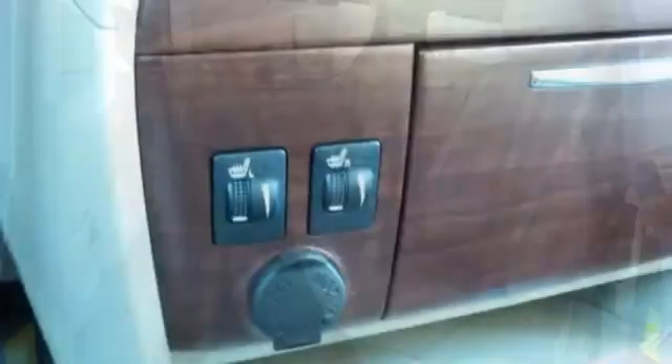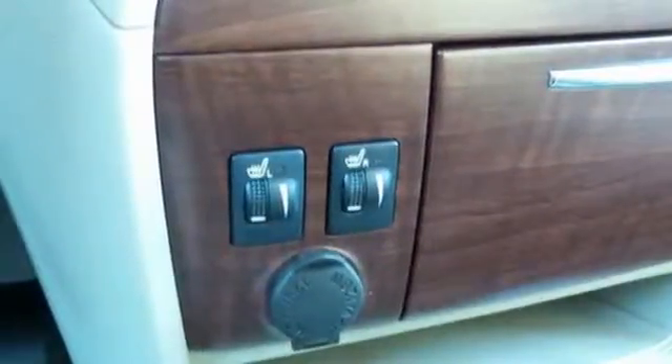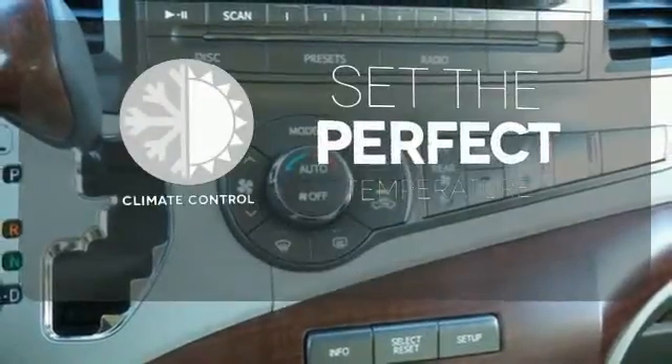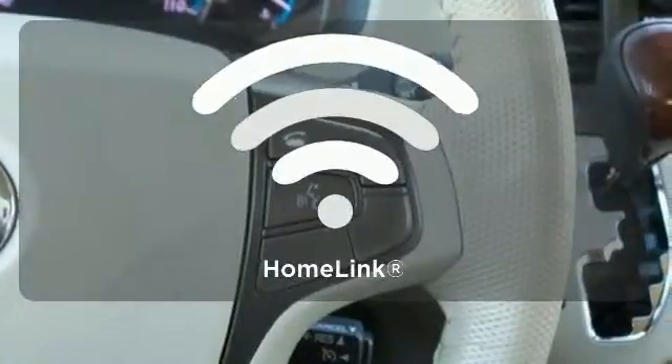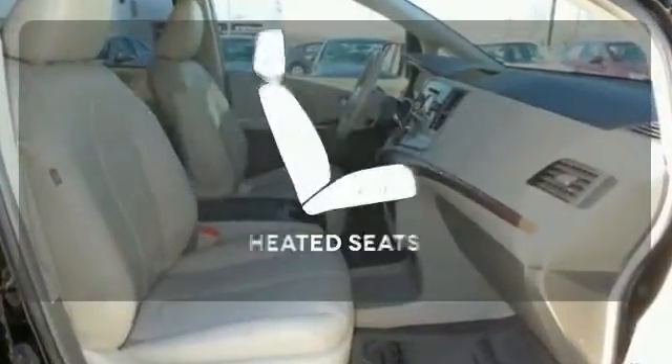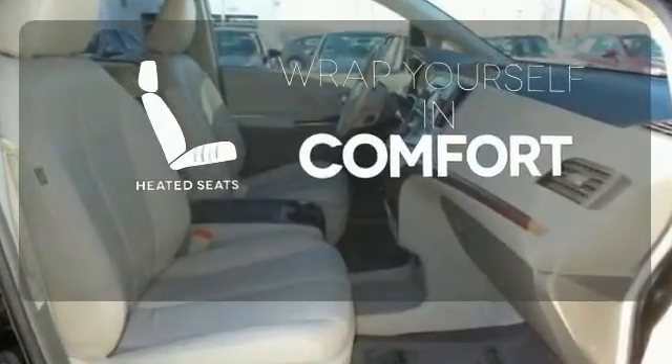Plus, with tinted glass and a rear spoiler, this is one good-looking family hauling machine. The climate control lets you set the temperature exactly where you want it. Program garage door openers, gates and lighting systems with HomeLink. Warm off the chills with the heated seats.